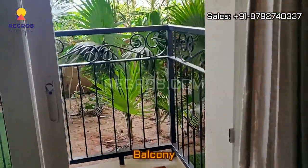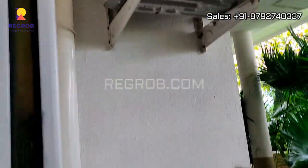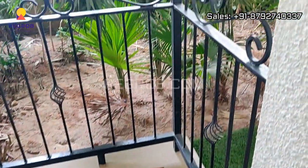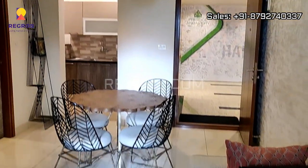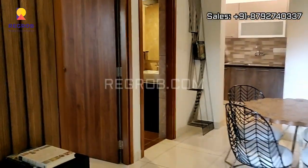Here is an attached balcony with the living space — it's a small balcony. The living space is nicely designed.